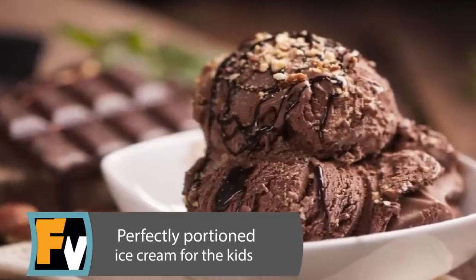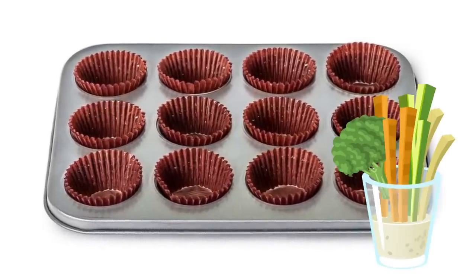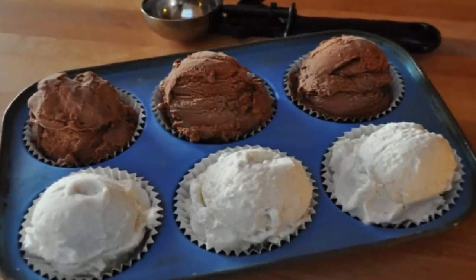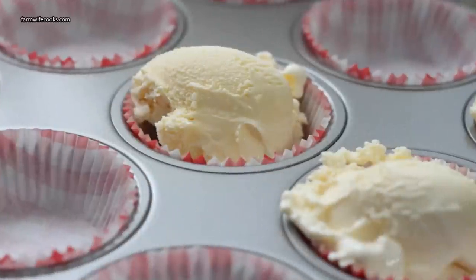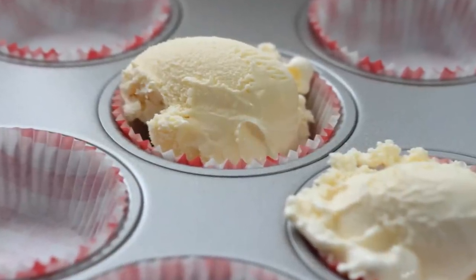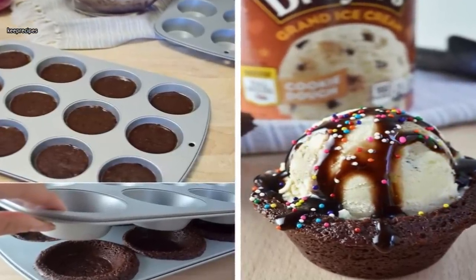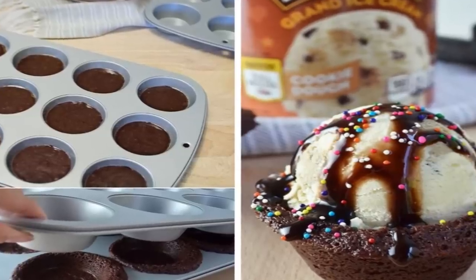Perfectly Portioned Ice Cream for the Kids. Muffin pans don't have to be all about healthy choices. When the kids are ready for something sweet, a muffin pan can double as a portion-measuring guide for scooping any type or flavor of ice cream. Your kids can practice scooping perfectly portioned ice cream themselves if you want them to. For easier clean-up and a convenient way to move the ice cream to a single bowl, fill the muffin tin with paper muffin wrappers prior to scooping the ice cream.